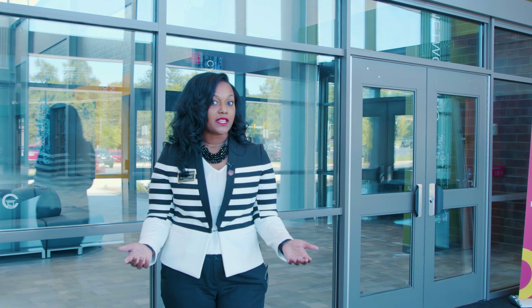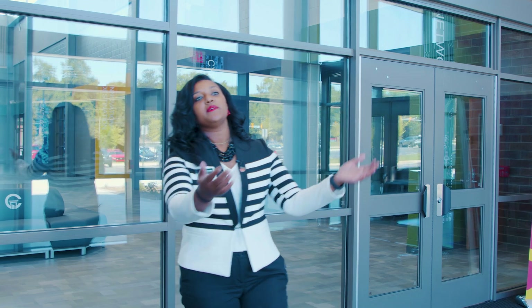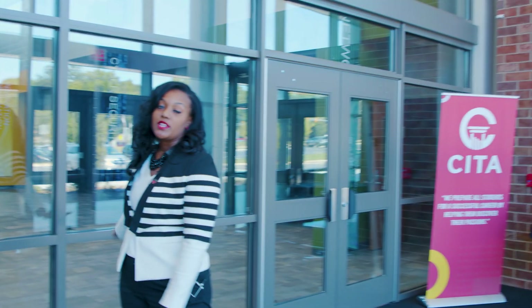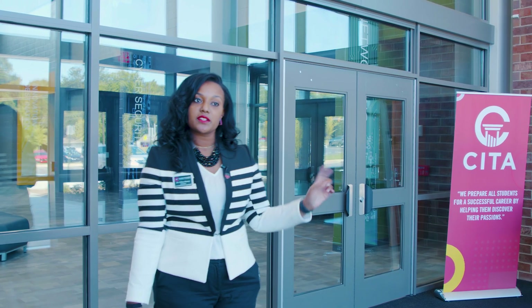Welcome to the Cobb Innovation and Technology Academy. I'm Dr. Tiffany Barney, director of the Cobb Innovation and Technology Academy. We're going to begin our tour. When people come in the building they typically come in these front doors. Behind me these doors are locked for student safety, and then they'll either go to the left or the right.